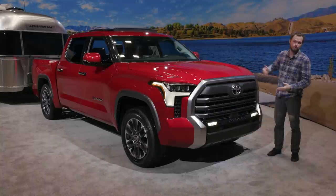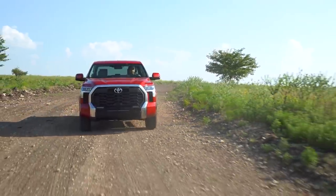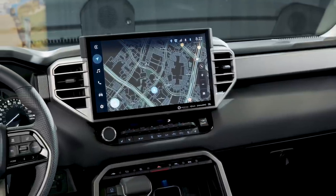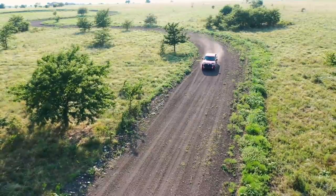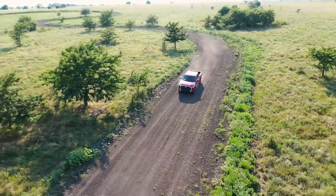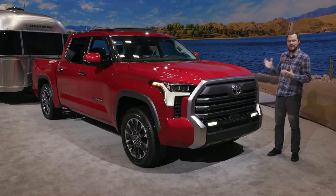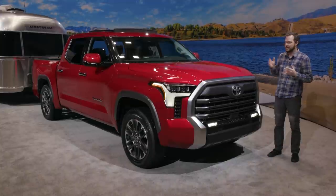Enter the all-new 2022 Toyota Tundra. Built on the company's new modular F1 truck platform, the Tundra also incorporates a brand new infotainment system and it eschews V8 power altogether in favor of a pair of twin-turbocharged 3.5-liter V6 engines, one of which is hybridized. I'm definitely going to miss the roar of that V8 when you're towing into the throttle, but in every other way, this vehicle looks very tantalizing.